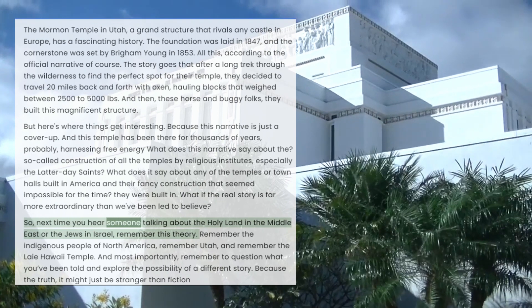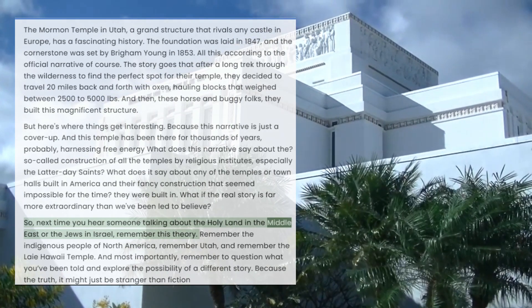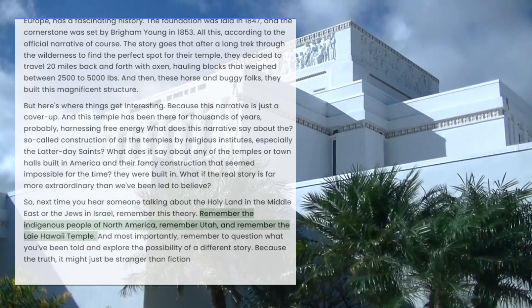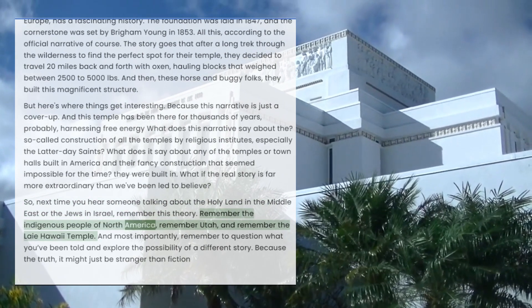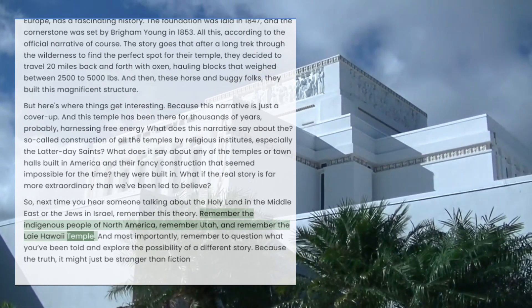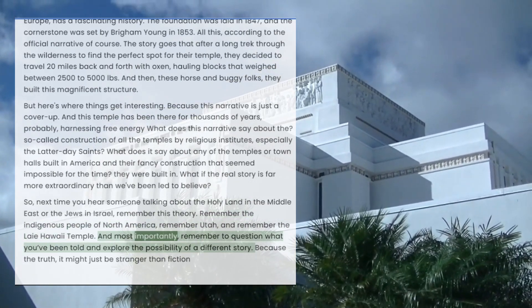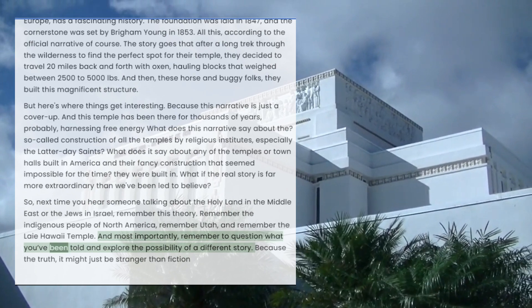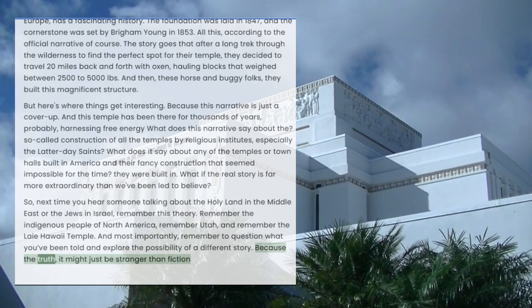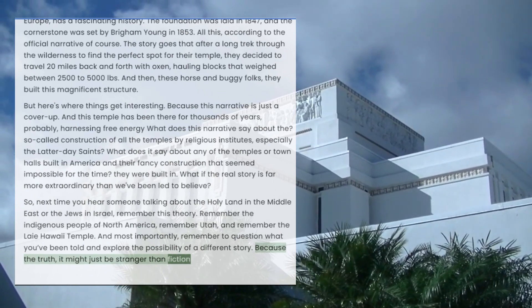Next time you hear someone talking about the Holy Land in the Middle East or the Jews in Israel, remember this theory. Remember the indigenous people of North America, remember Utah, and remember the Laie Hawaii Temple. And most importantly, remember to question what you've been told and explore the possibility of a different story. Because the truth — it might just be stranger than fiction.